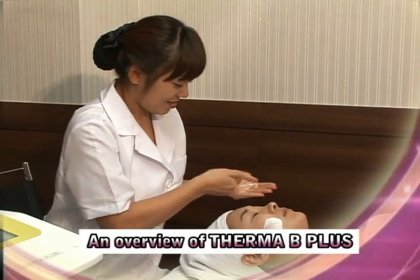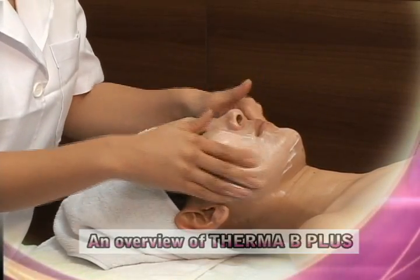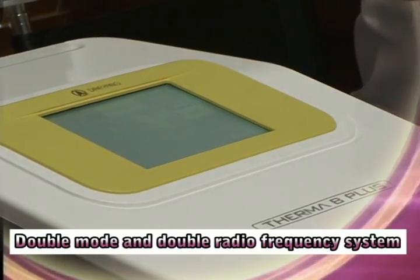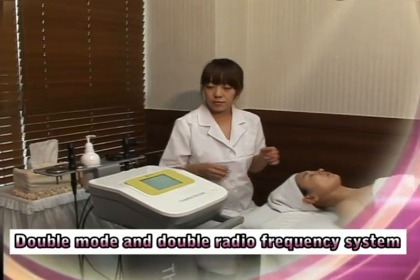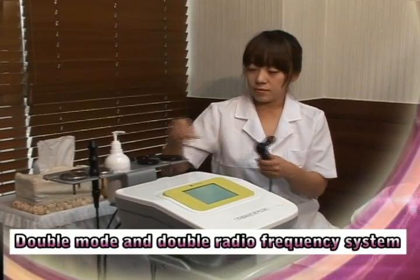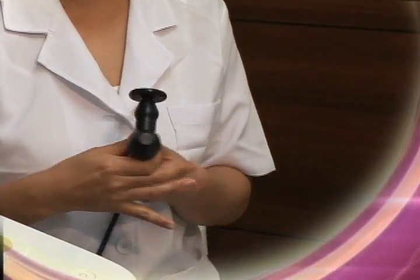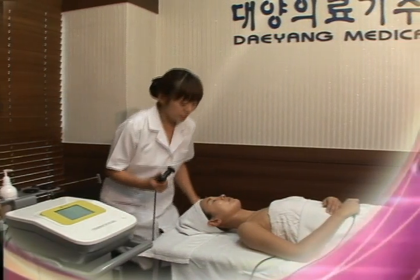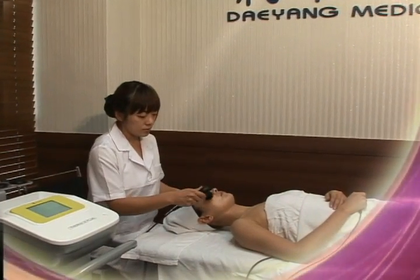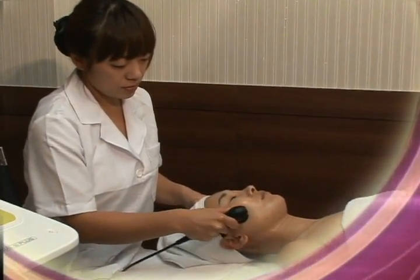Therma B Plus utilizes high frequency wave targeting for the elimination of fat cells. Capacitive Electric Transfer RF mainly transfers heat to the fat layer under the skin and gives its primary effect to the skin. Resistive Electrical Transfer RF transfers heat to deep parts under the skin and affects visceral fat as well as subcutaneous fat. These double modes were designed to produce a synergistic effect and minimize side effects while enhancing efficacy.